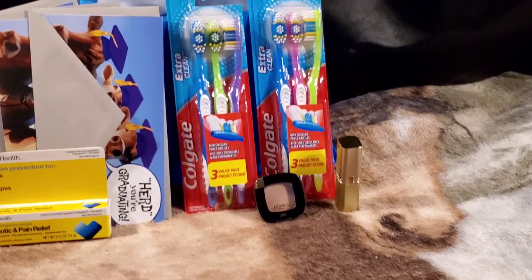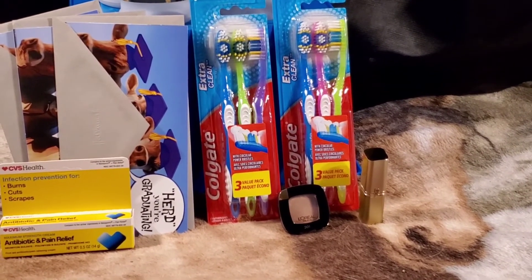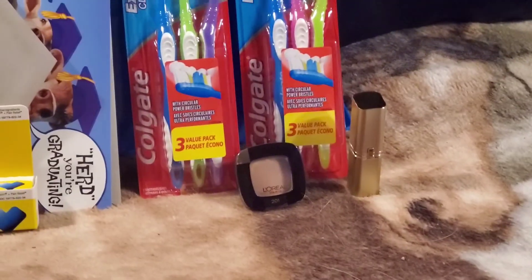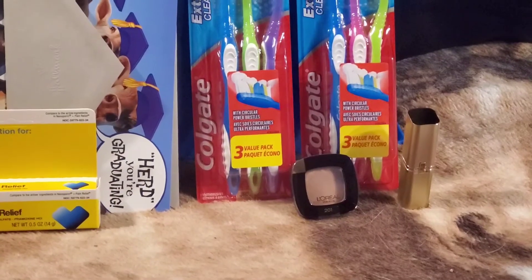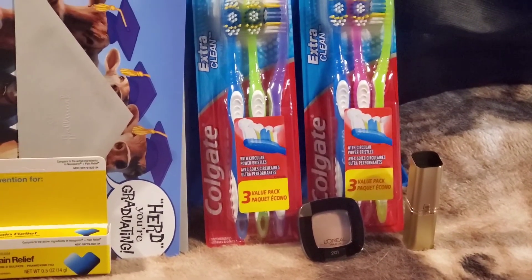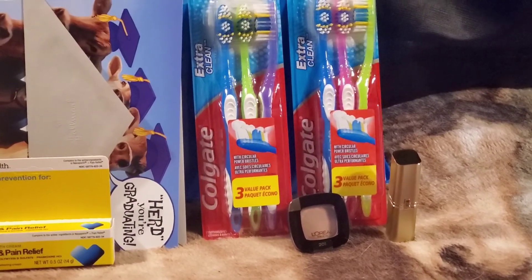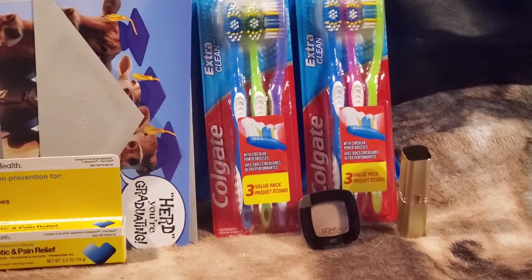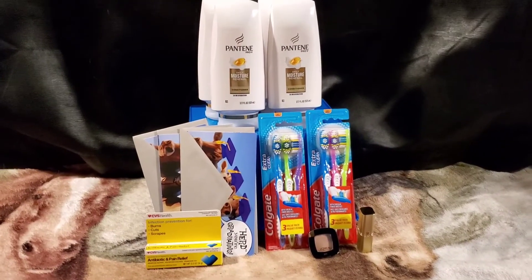I picked up two L'Oreal cosmetics items — it's buy two earn a $5 extra buck. I had really good CRTs from last week and this week but no manufacturer coupons. I got one single eyeshadow for $6.99 and one lipstick at $8.99, totaling $15.98. I used a $4 off $12 L'Oreal cosmetics CRT, a $5 off L'Oreal lip or face CRT, and a $3 off L'Oreal cosmetics CRT, leaving $3.98 out of pocket. I got the $5 extra buck back, making it completely free and a $1.02 moneymaker.